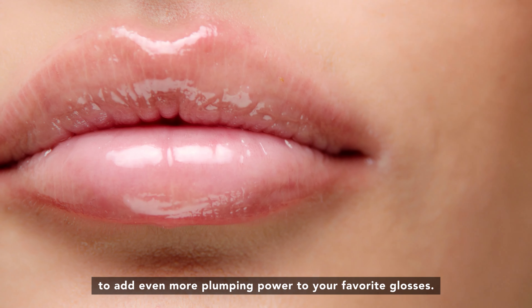PlumShot's clear formula makes it so versatile — it's perfect to wear alone as your treatment or gloss. You can layer it over lip colors, or mix it in with our best-selling lip polisher creams to add even more plumping power to your favorite glosses. Now you're ready to pump up the plump in one shot.